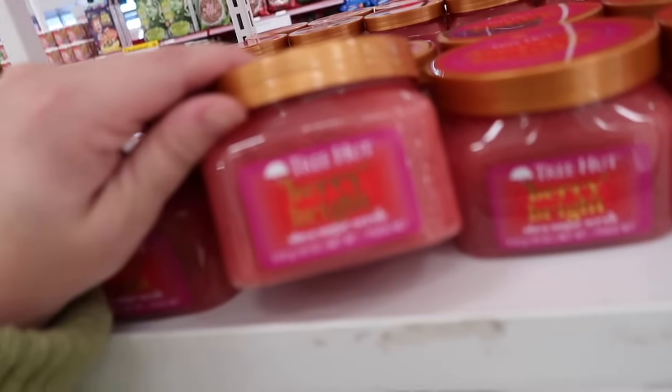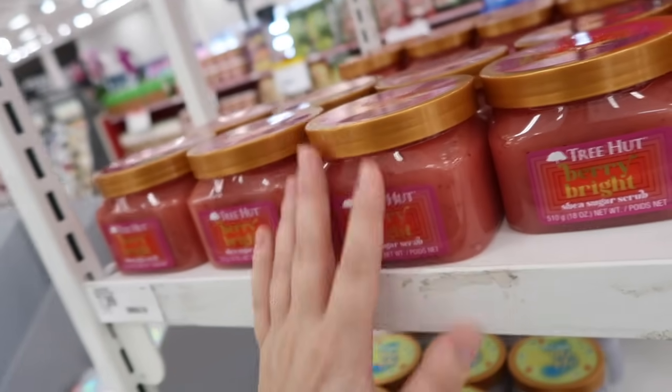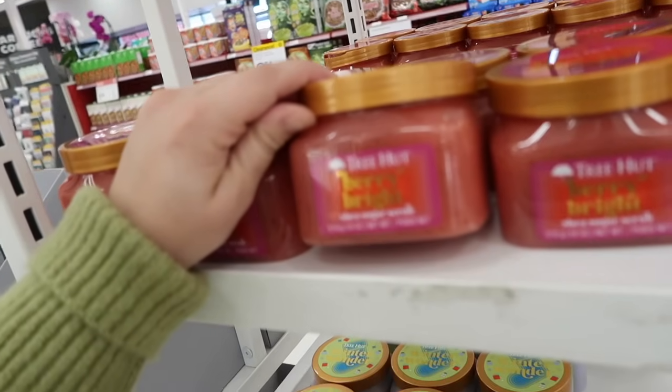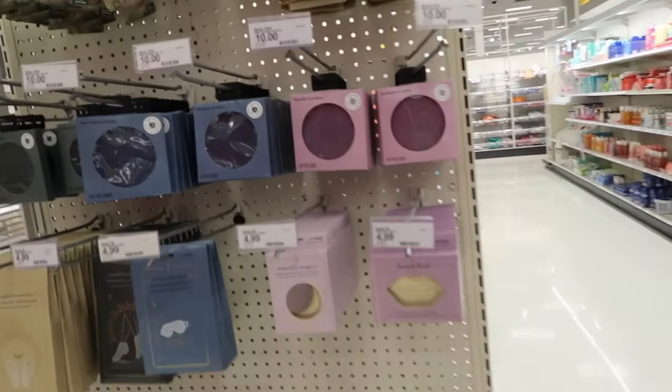I'm really liking the berry bright — I usually don't like fruity scents that much, but this one is very good. I think I'm just going to grab probably just a scrub in this one. I don't think I need the cream or the shower gel.